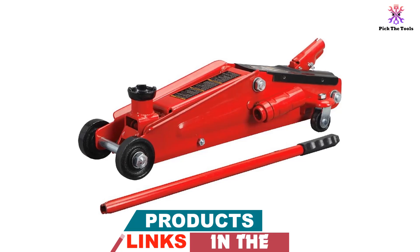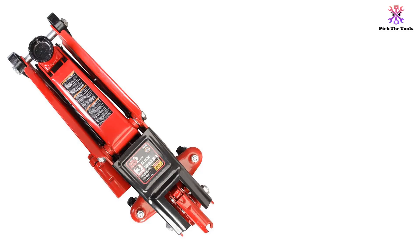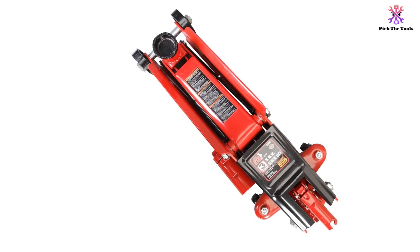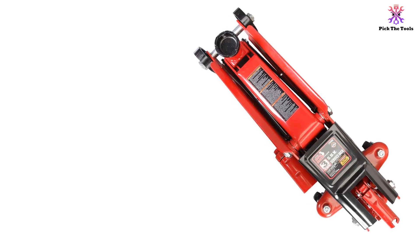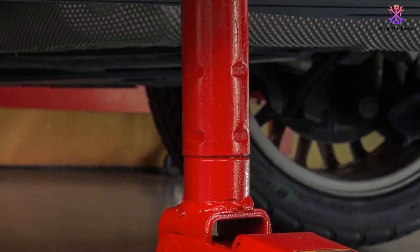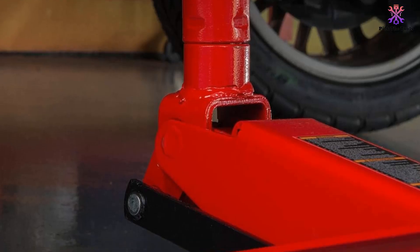This floor jack is able to lift a considerable amount of weight and is ideal for personal use or for a professional garage. It certainly stands as one of the best in the market today. Quite popular among garage owners and famed for its deliberate design, the Torin Hydraulic Floor Jack is strong and has an extended height capacity for easy lifting. For more great tools like this, check out our guide to the best scissor lift tables.